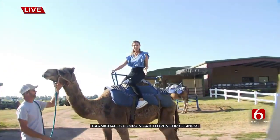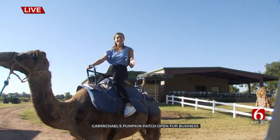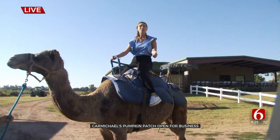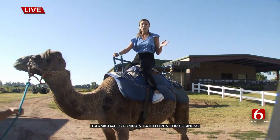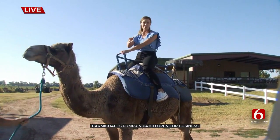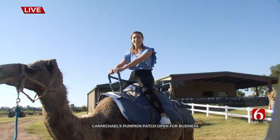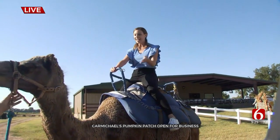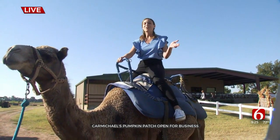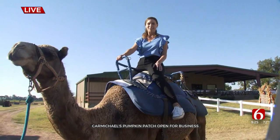Carmichael's Pumpkin Patch is open Monday through Saturday, 9 to 7. Sundays they open at 10 and go until 7. But this farm is year-round — they've been doing this for decades, and they have seasonal things as well. In December they have pecans and Christmas trees. It's a beautiful morning out here, and just one of the many fun things you can do here at Carmichael's Pumpkin Patch in Bixby.